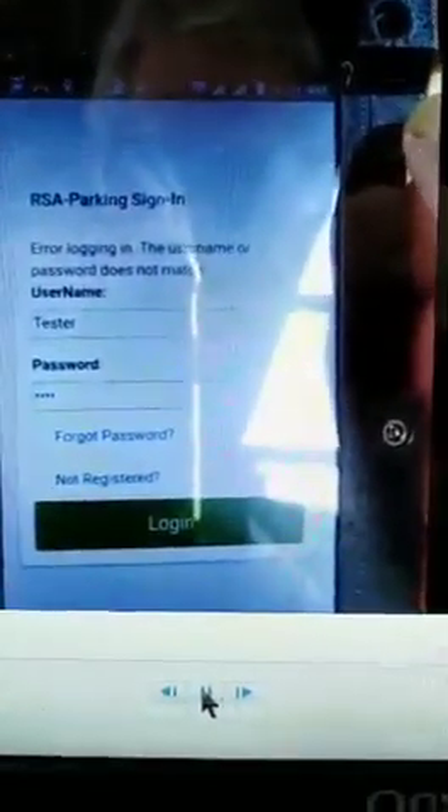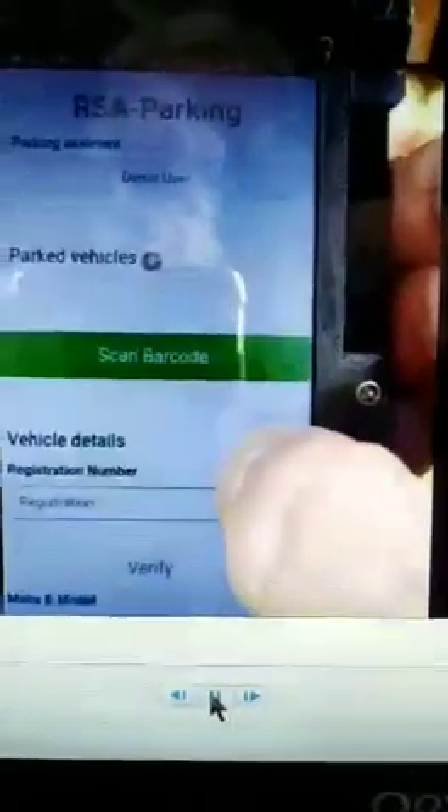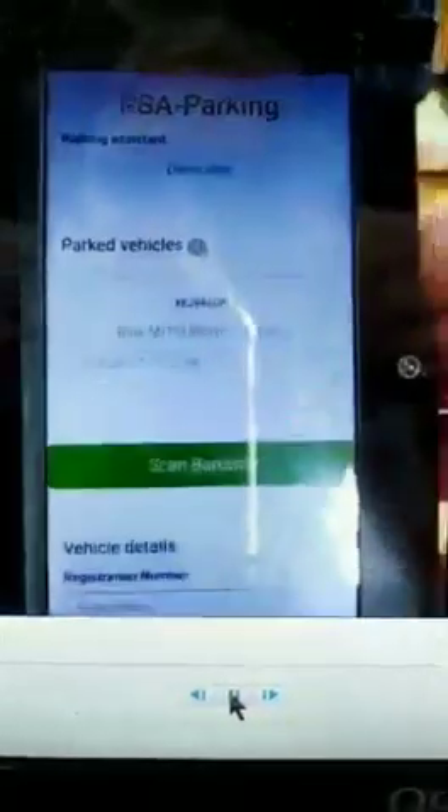As you can see, I'm typing in as a tester — entering an invalid area shows the system has checks and balances. This allows any parking assistant to log out when relieved, and the new attendant taking over has all the data to continue with the work.